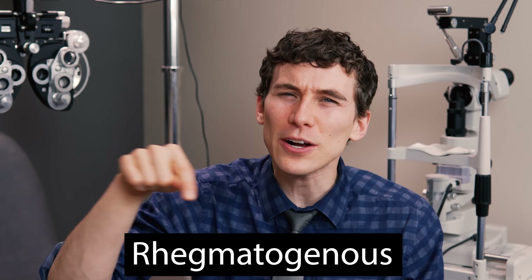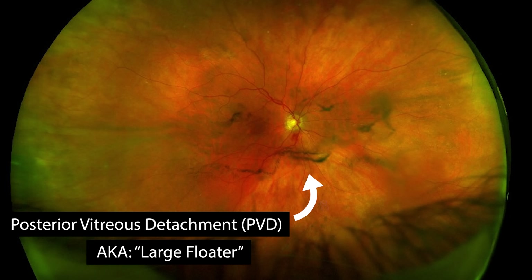This process can happen in a couple of different ways. The first is called a rhegmatogenous retinal detachment — and yes, that is a real word. This is the most common type of retinal detachment, and it is usually preceded by some sort of tear or break within the retina. The vitreous fluid inside the eye then sneaks behind the retina and causes that separation and detachment. This occurs most commonly after a posterior vitreous detachment (PVD) or from some sort of trauma to the eye, and it's the type most people come into the clinic with.